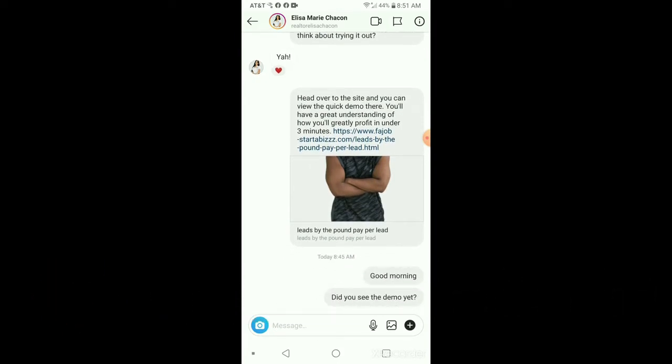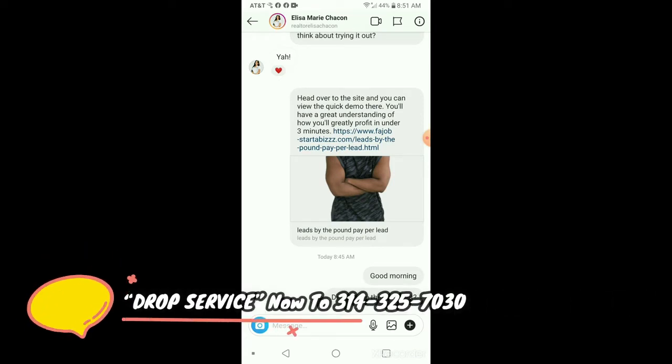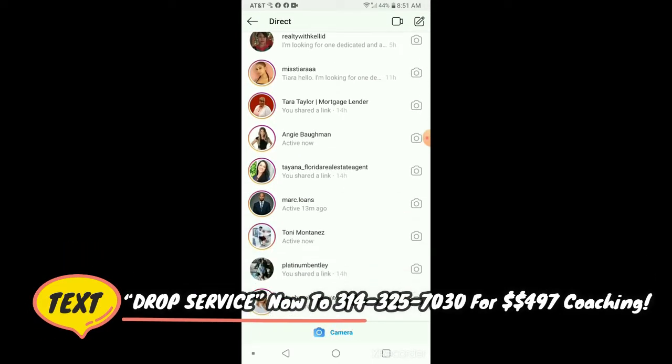So what do you think about trying it out? She said yeah. Then I sent her that and I haven't checked emails or anything yet, so I'm just hitting her up, making sure she went over to the site to look at the demo of how it works. But yeah, as you guys can see, it freaking works.